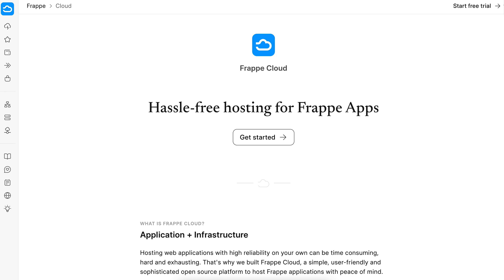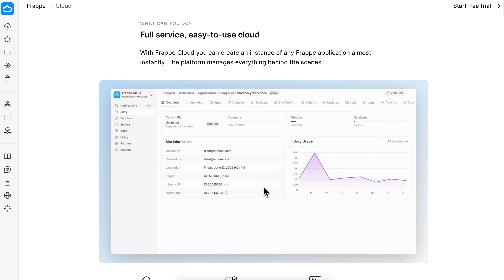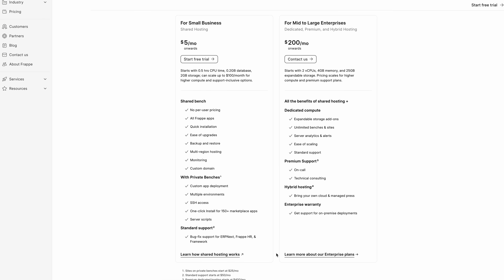ERPNext stands out with its all-in-one free plan — no hidden fees, and advanced features aren't blocked behind paywalls. You will need to download and customize the source code yourself and host it on your own servers. If that sounds like too much work, Frappe also offers a cloud hosting service — pretty cheap for small businesses starting at just $5 a month, though for mid to large-size companies it'll cost over $200 per month. It's optional, but sometimes it's worth paying for convenience. If you want a deeper dive, check out our full video review.